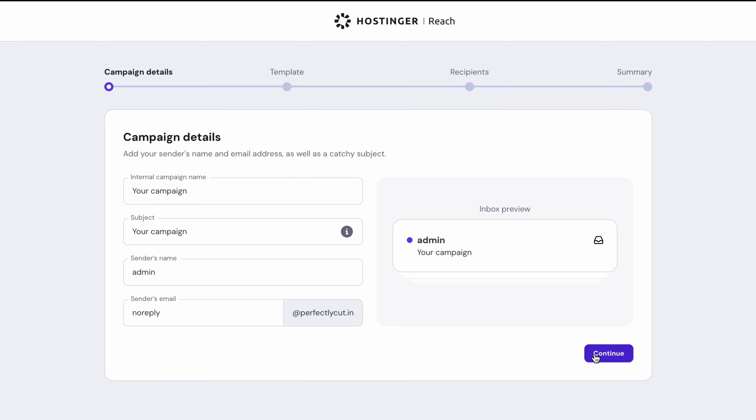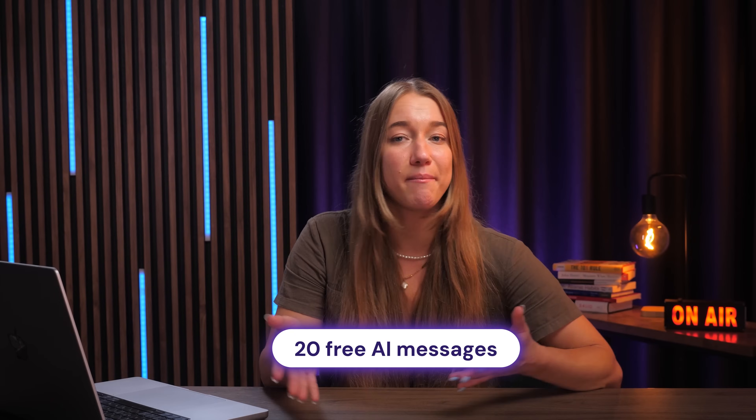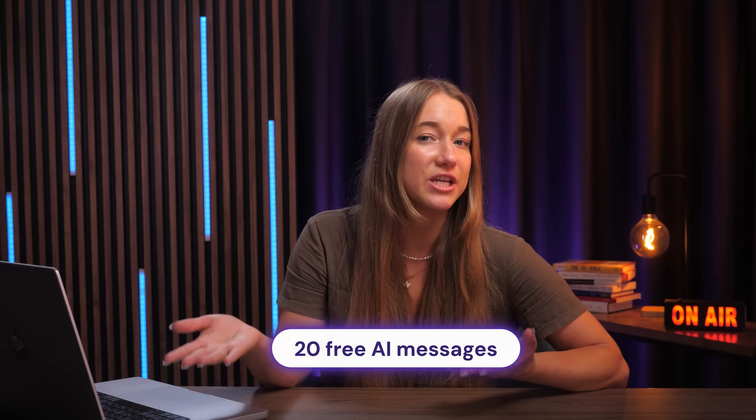Next, all you need to do is prompt Reach to create an email for you — and it's literally that easy. As a bonus, you'll also receive 20 free AI messages as a welcome gift when you sign up for Hostinger Reach.